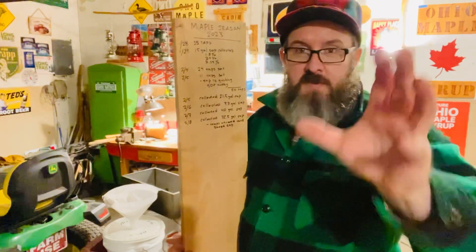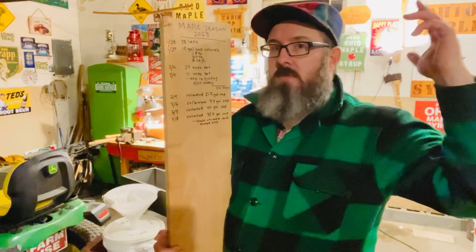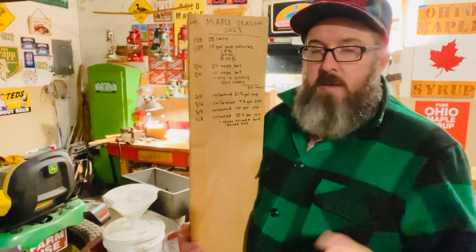I am running 50 taps, most of which are just right around the shop area here, and then I have some over in the next township that I'm gathering every day.